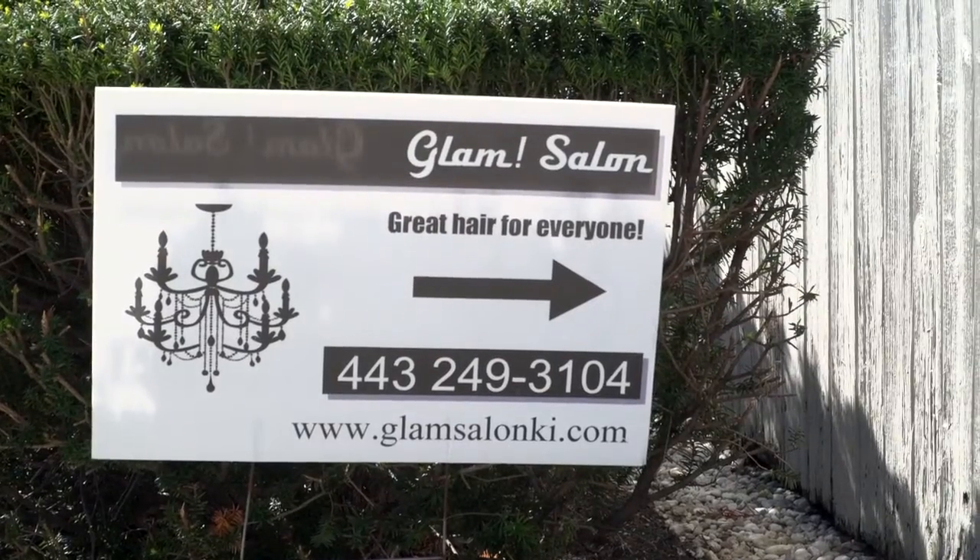If you're looking for a new do, come on in to Glam Salon. This is Renee with QAC TV. Have a great day.